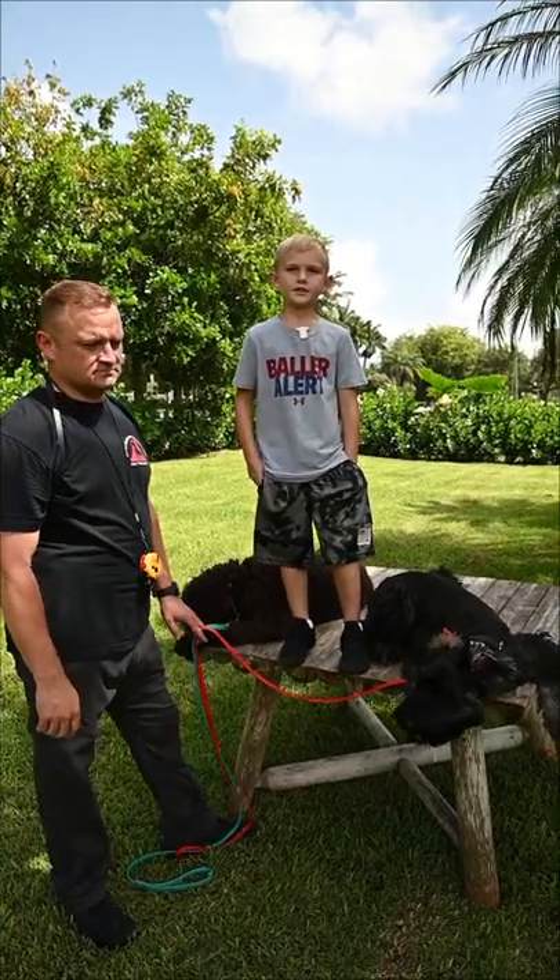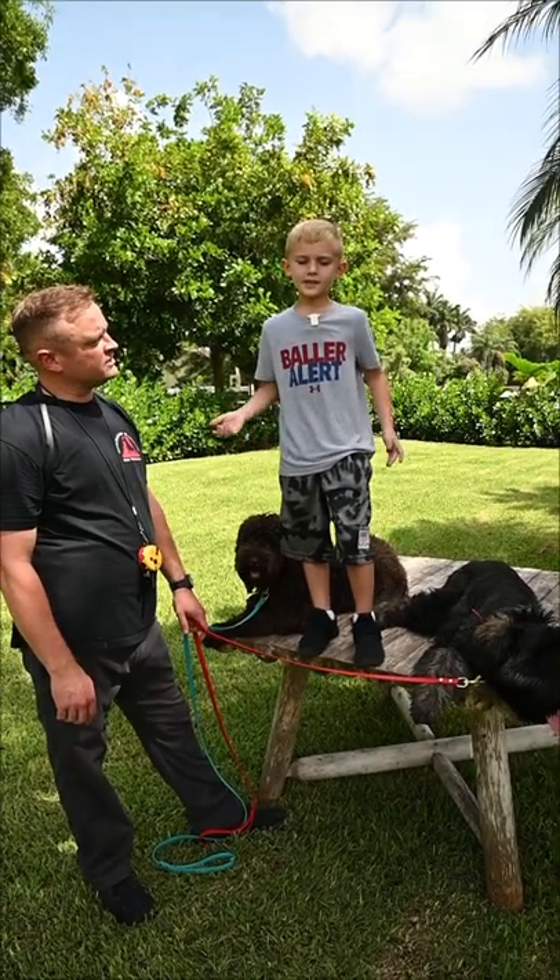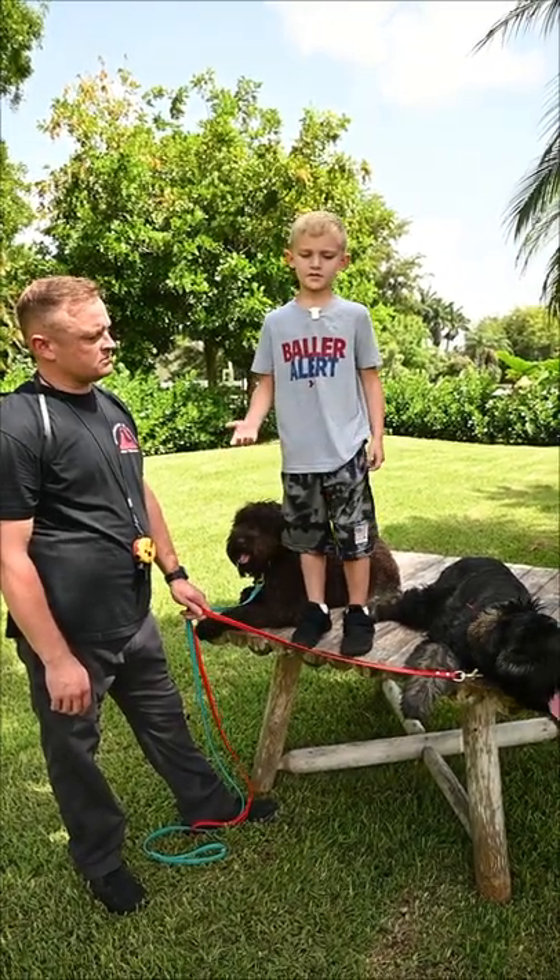Hi, my name is Aiden. We're going to be checking out dogs. I am allergic to dogs, so let's say I get a dog that's not hyper-energetic.